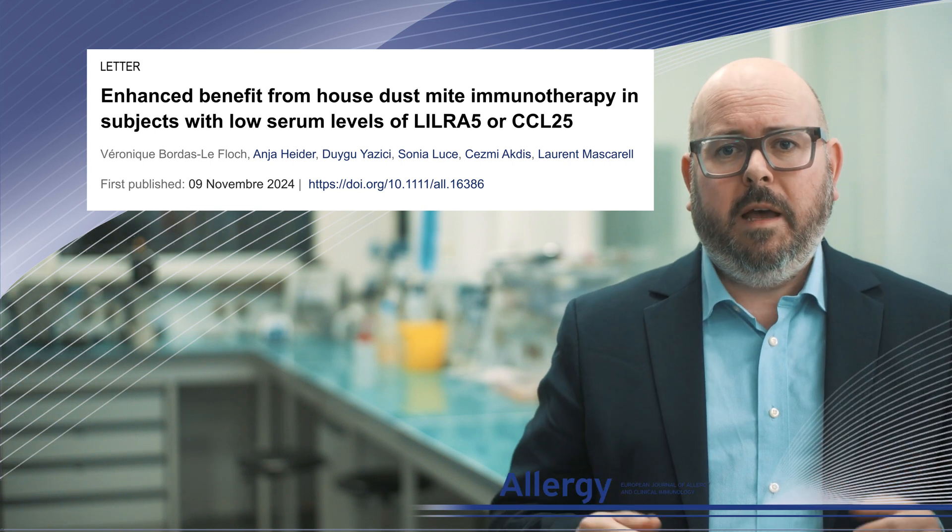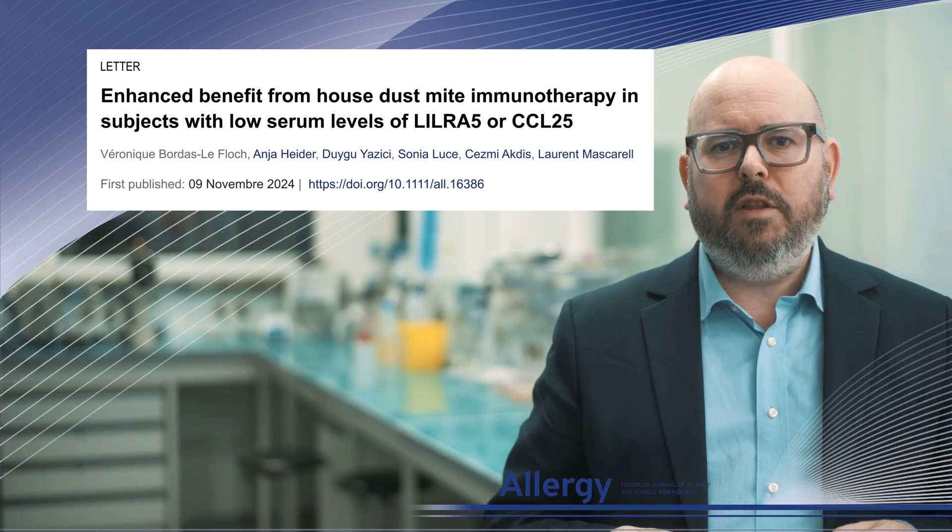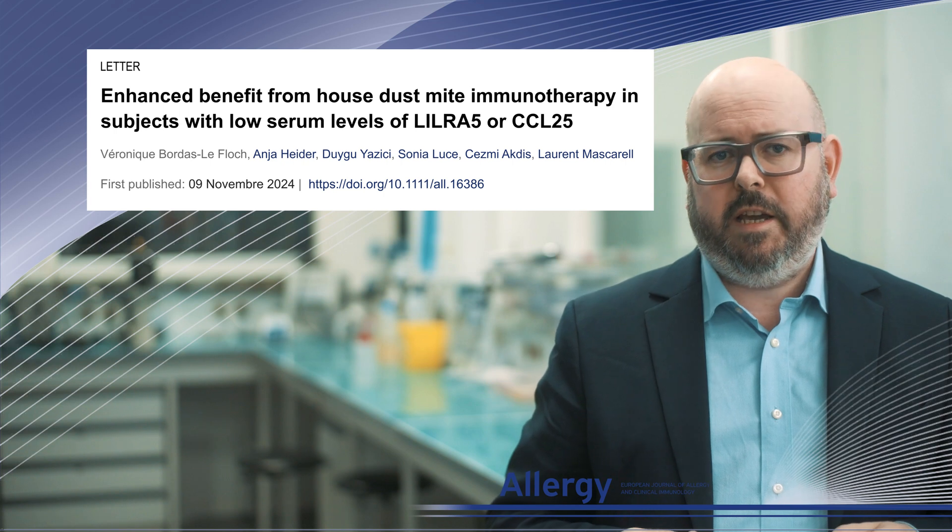Hi everyone, I am Laurent Mascarelle, Director of Innovation and Science at Stallergen-Gria, and I am pleased to present the findings of our study.